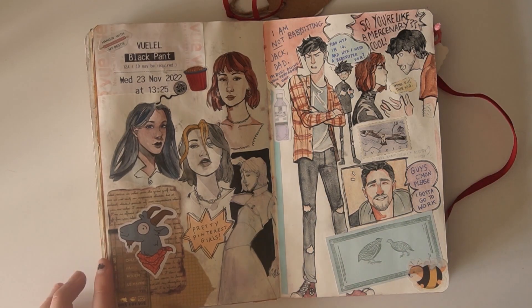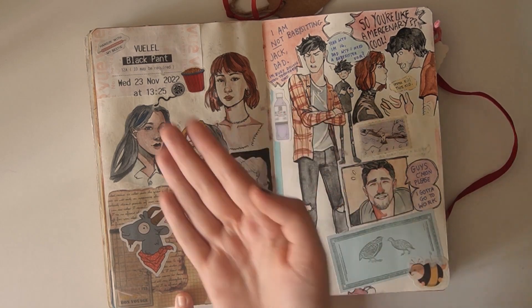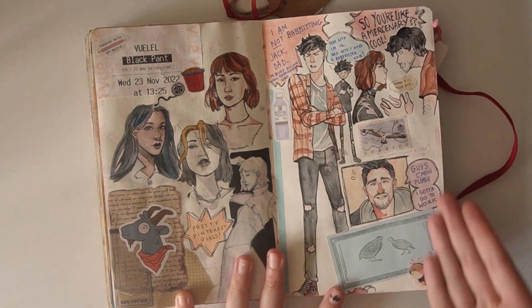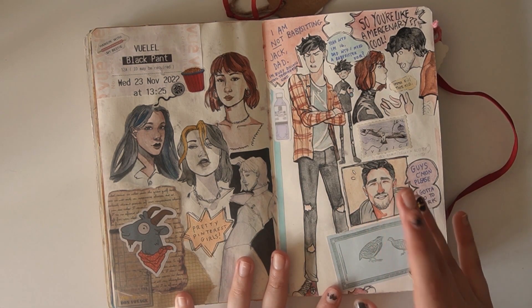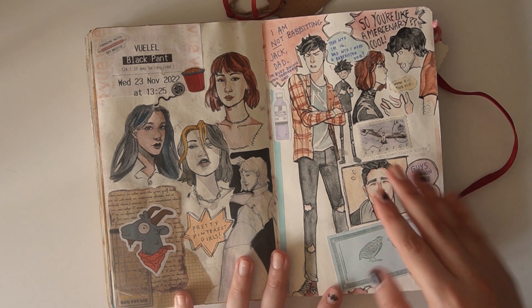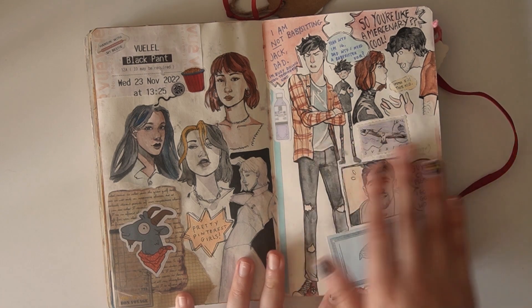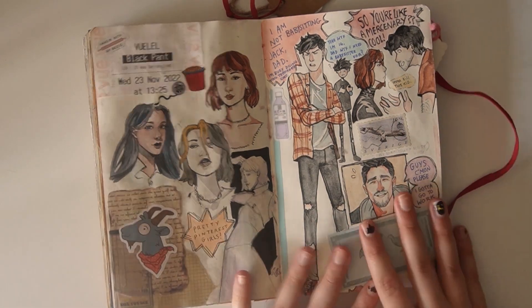Next up, it's a mess. What's new? So I drew some pretty Pinterest girls. I saw Black Panther, aka Black Panther 2, in cinemas, and then this was a mess — I was basically trying to re-design or rewrite Jack and Ryan's story. So I was just kind of messing around with the various ideas I had. It's a mess. What's new?